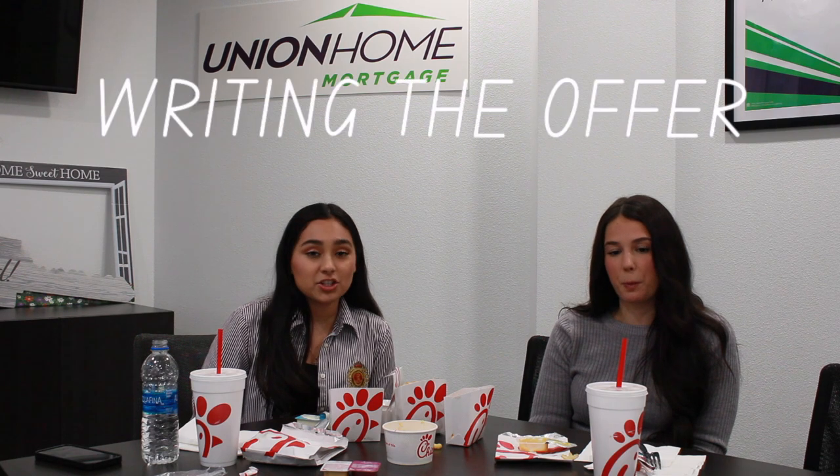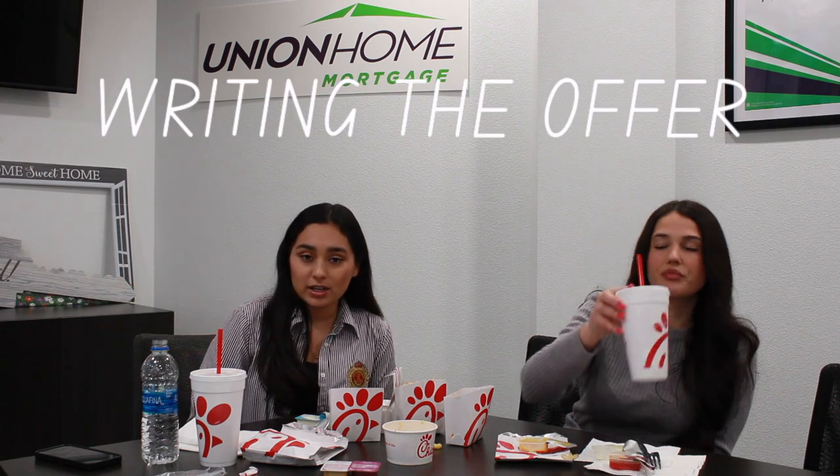Once we've had our fun and looked at a bunch of houses, you'll probably find the one you'd like to write an offer on, and I go back to the office hard at work to write this offer for you. This is where the finances from when you got pre-approved come into play. If you need the seller to cover some closing costs, there's a section in the offer called additional terms — we write that in there, we talk with the listing agent, we negotiate it, and we lock down the home.